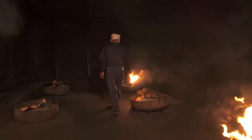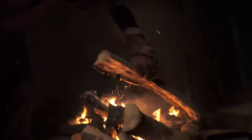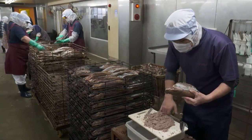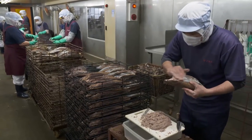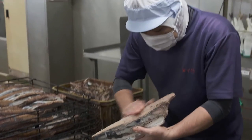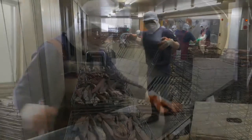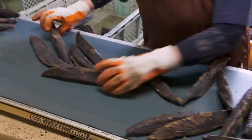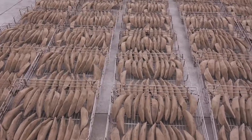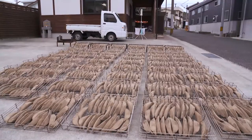Next, they are smoked gently for two to three weeks over fire from cherry wood and oak from the mountains. This gentleman is filling in the cracks with a paste of bonito — it's a very important process, and apparently there are not that many people who can do this. After another drying, workers sand the fish into an oblong shape. The last step is to dry and then age it to extract more moisture.